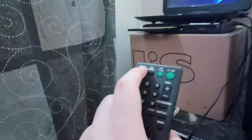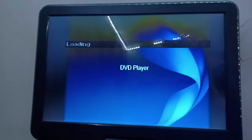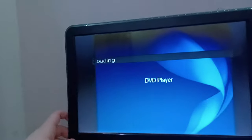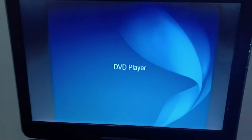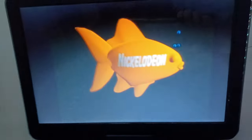I'm going to show you the Nickelodeon Fish logo on my Sony DVD player. Okay, let me try and do it like this — okay, so now you can see better. That was the Nickelodeon Fish logo on my Sony DVD player from the Wani portable DVD player.